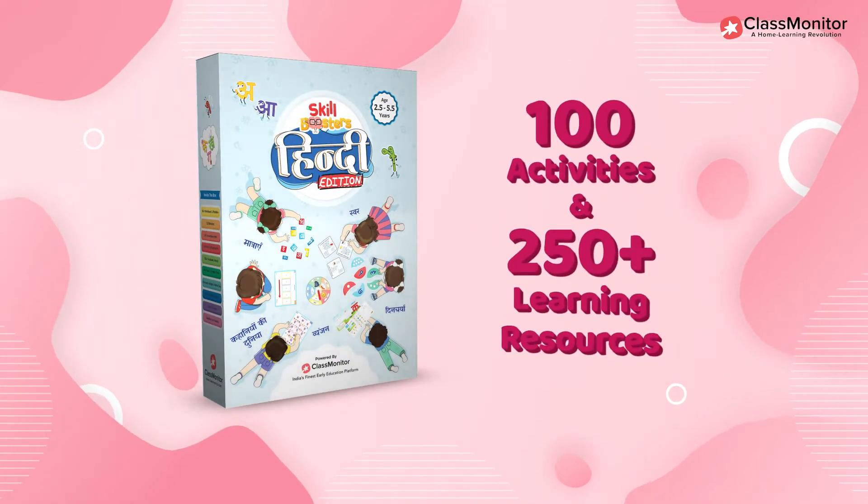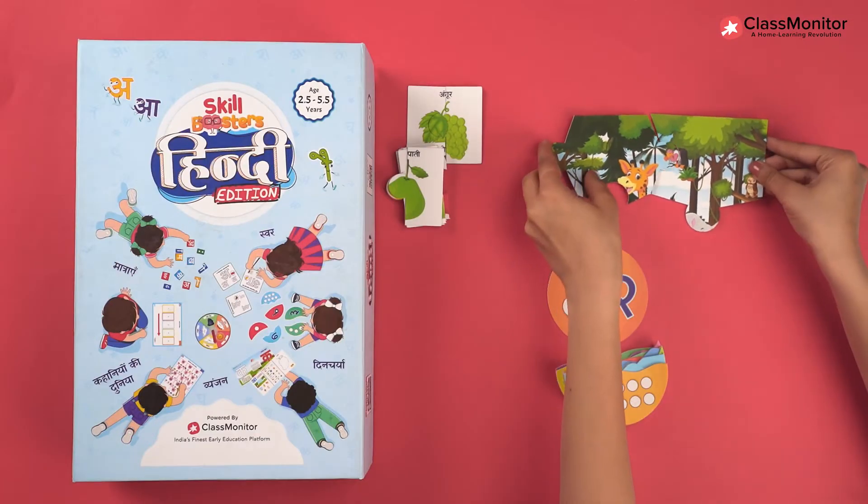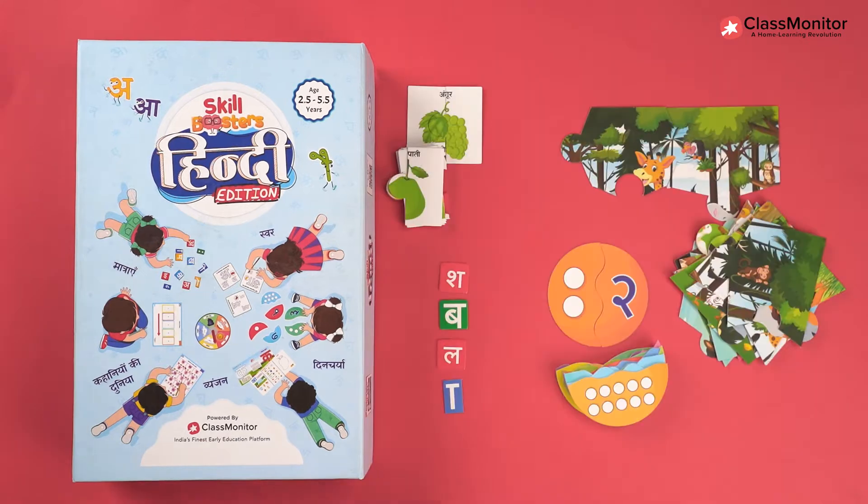100 activities and over 250 plus learning resources include puzzles, games, worksheets, vocabulary lists and word building games.